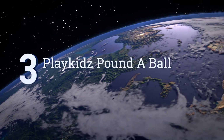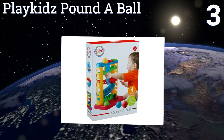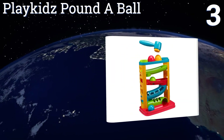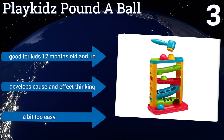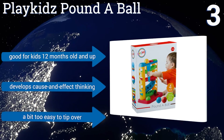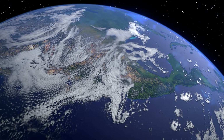Nearing the top of our list at number three, the Play Kids Pounder Ball is driven by the power of your toddler's strokes with the included plastic mallet, so you'll never need to worry about dead batteries or jammed motors. It should keep little ones entertained for at least a few rounds of play. It's good for kids 12 months old and up and develops cause-and-effect thinking, but it is a bit too easy to tip over.